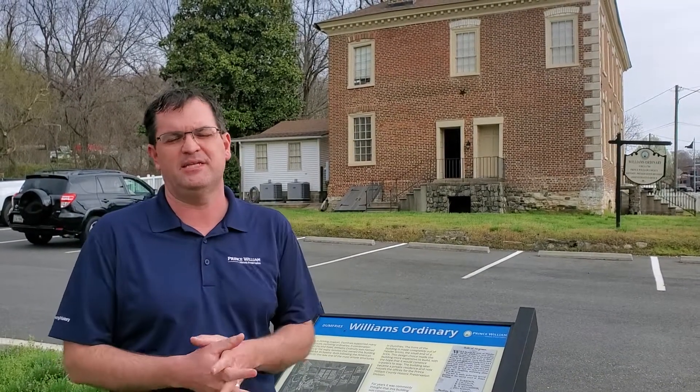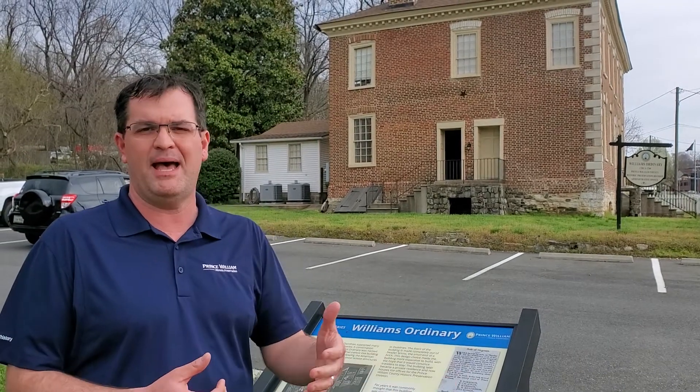It's got many different names it's been called over the years. In the background you can hear a very busy Main Street, Route 1 here in Dumfries. Keep in mind, that's a very important piece of this puzzle — this was the original Queen's Highway, a road that ran from Boston, Massachusetts, all the way down to Charleston, South Carolina.